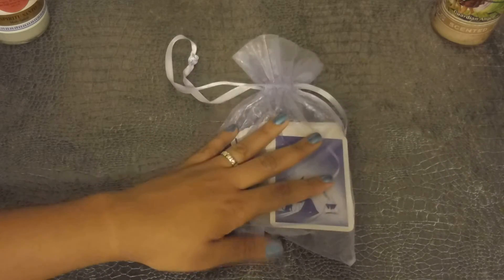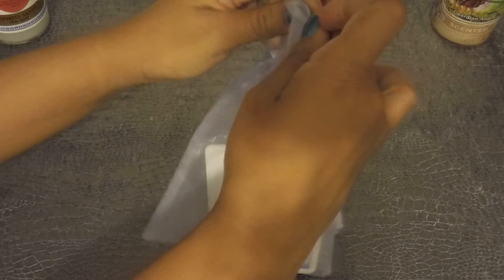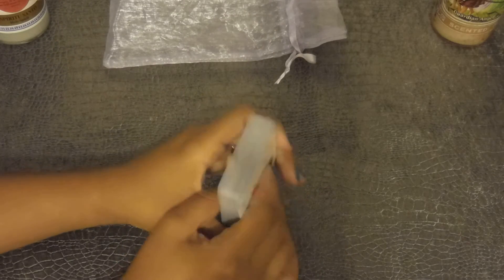Hello everyone and welcome to my page, Messages from Venus. This is going to be a review of the Gypsy Witch Fortune Telling cards, which I used for the month of June's monthly readings.